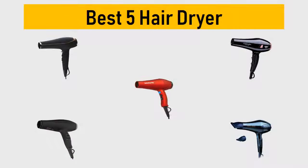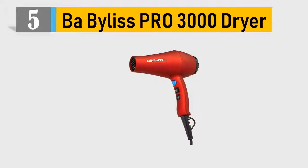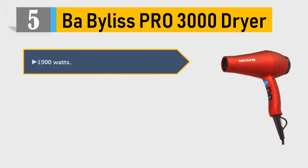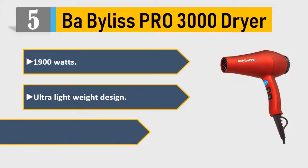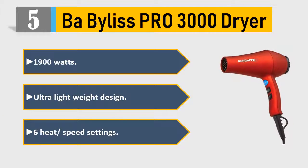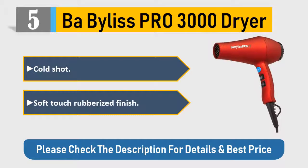Number 5: Beabiilis Pro 3000 dryer — 1900 watts, ultra lightweight design, 6 heat and speed settings, cold shot, soft touch rubberized finish. Please check the description for details and best price.